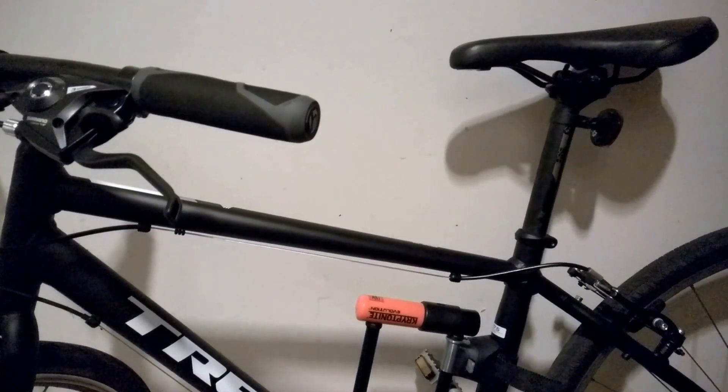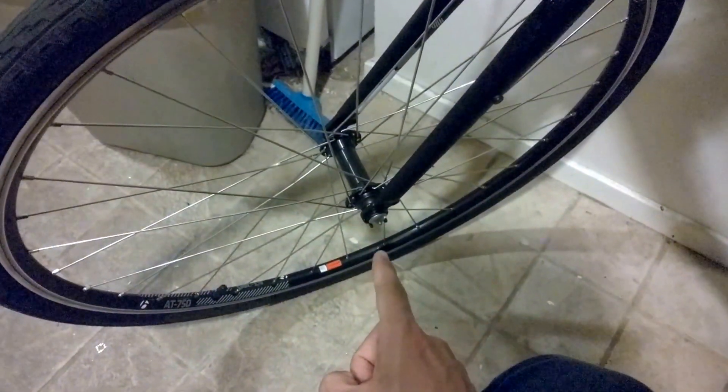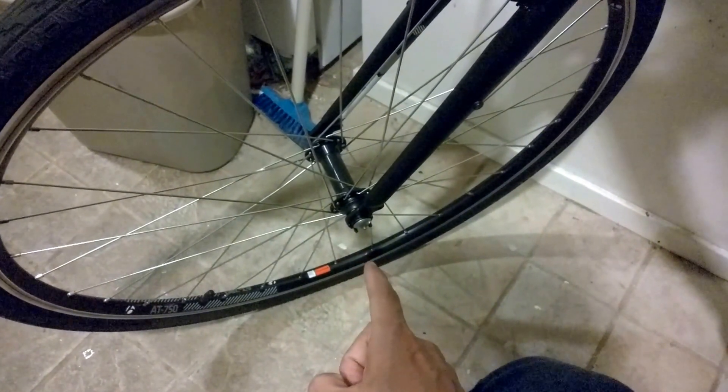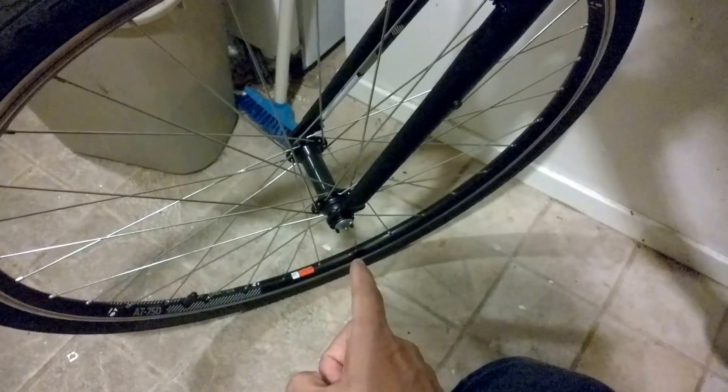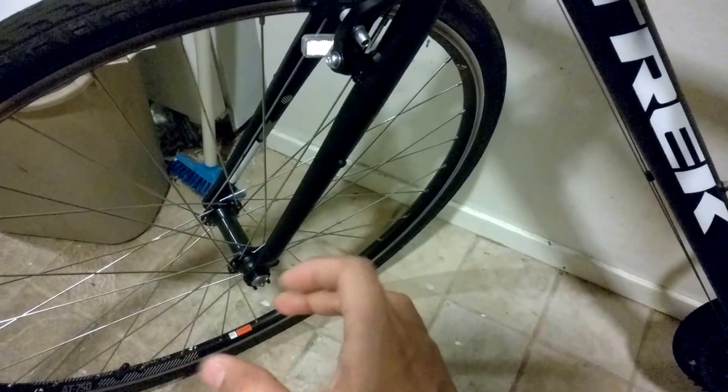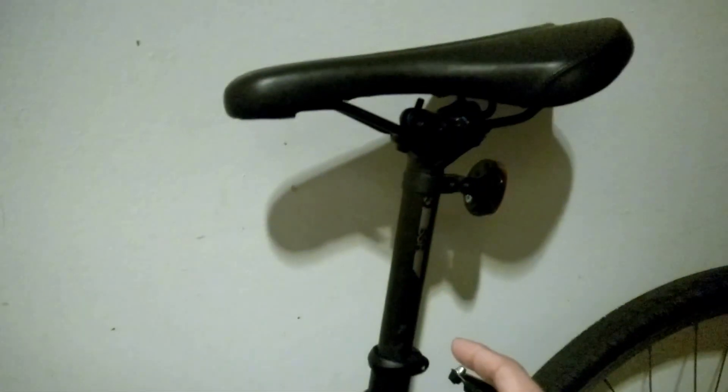For the second one, I bought a U-lock and this kind of mechanism. This kind of mechanism is very helpful — it replaced the easy installation and uninstallation mechanism on your bicycle. This mechanism internally locks your front wheel, back wheel, and your seat.